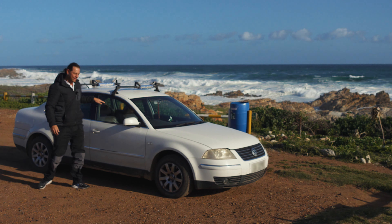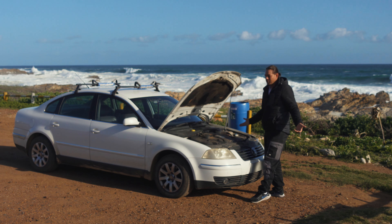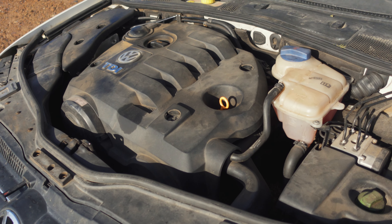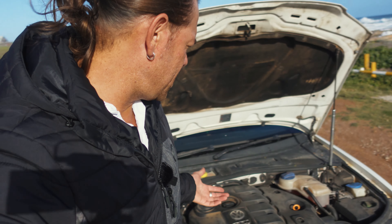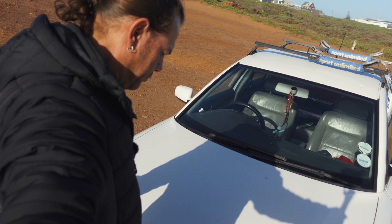For those of you that are interested in some of the more detailed specs, let's have a look under the hood. As I mentioned before, this is a turbocharged diesel engine. It has a four cylinder engine, two valves per cylinder, single overhead cam. It has a normal coil suspension with a roll bar and ABS brake system. All I know is: got to make sure there's water, got to make sure there's oil, got to make sure you check your tire pressure. That's about it.